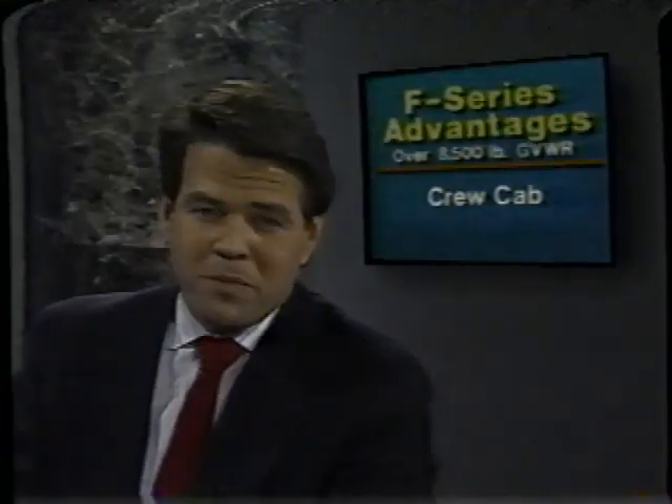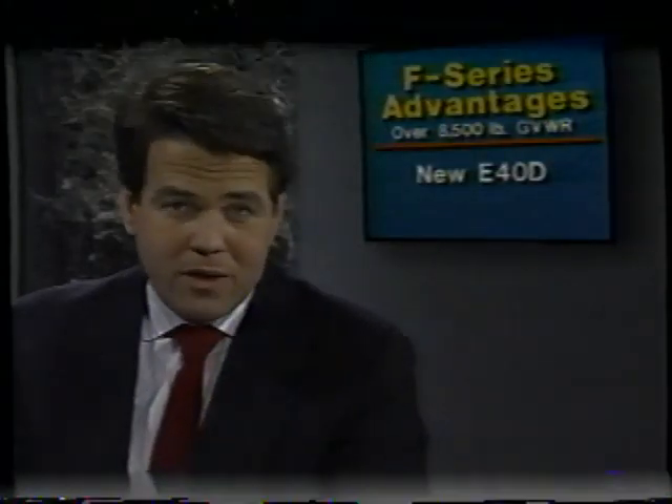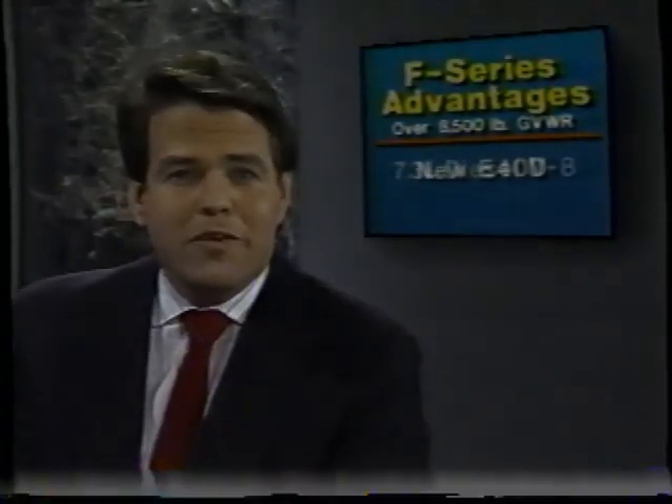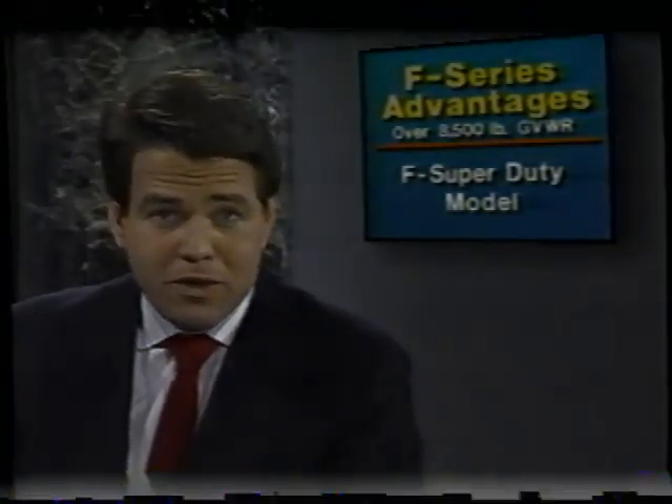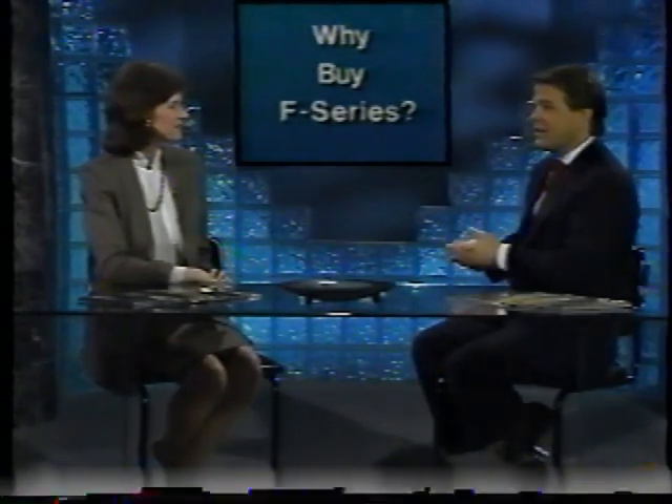Because of increased demand and production capabilities, Ford will expand the availability of over 8,500-pound GVW vehicles for 1989. F-Series has the crew cab — there isn't a CK version; Chevy's only crew cab is based on their old RV models. Ford has the new electronically-controlled four-speed automatic with overdrive, the E4OD, another exclusive. Ford's 7.3-liter diesel engine is the most popular diesel in the over 8,500-pound GVW market. And Ford has the F-Super Duty models with payloads and GVWs that Chevy light trucks don't come close to — available in F-Super Duty, F-350, F-250 Heavy Duty, or F-150.